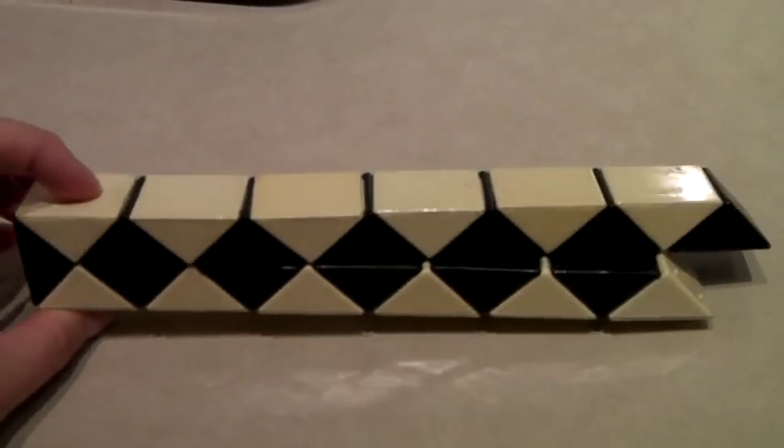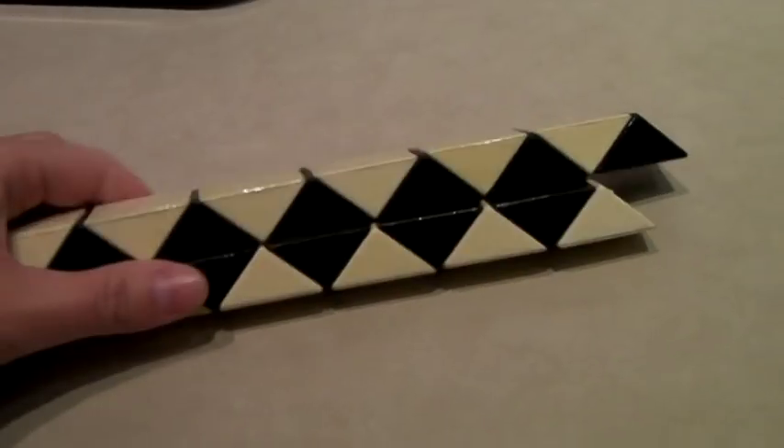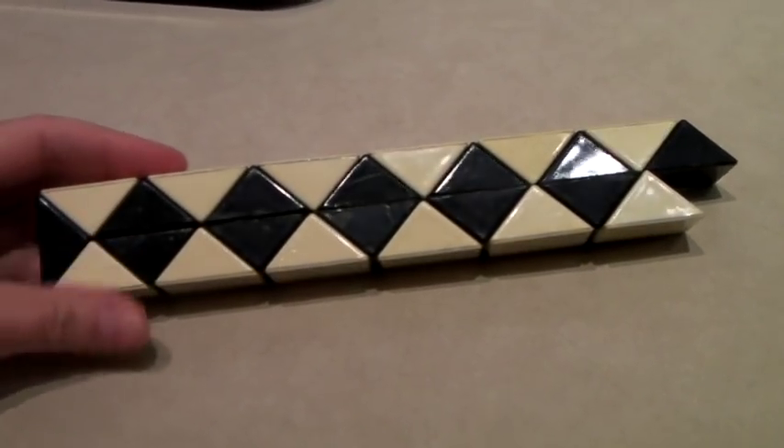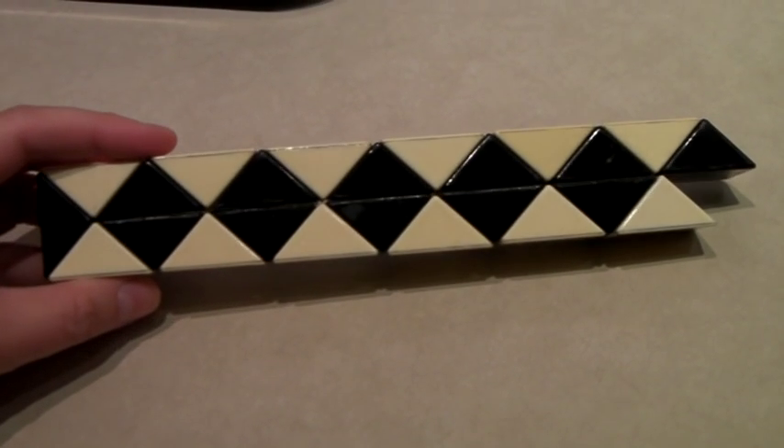This is the Rubik's Snake Puzzle. We bought it for one euro in Amsterdam — not this year but the year before. And it sold for $30.